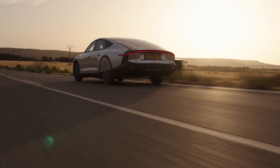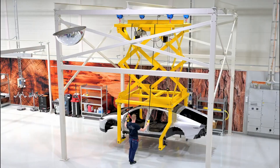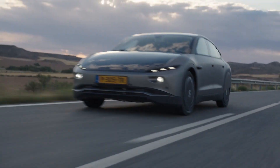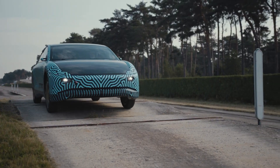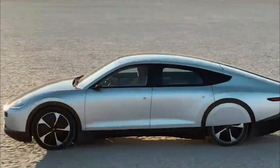Get ready for a ride into the future with Lightyear 1, an electric car by Dutch startup Lightyear fitted with solar panels on its roof, hood, and trunk. Now you can charge your car while driving — these panels spread over 5 square meters, harnessing sunlight and turning it into electricity to power your car as you cruise down the highway.